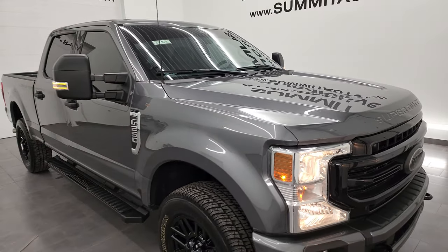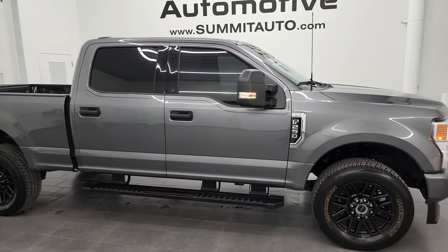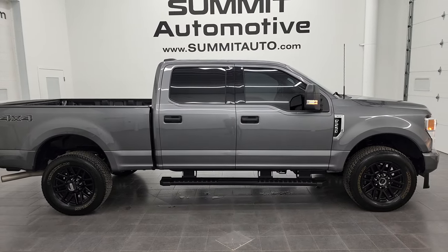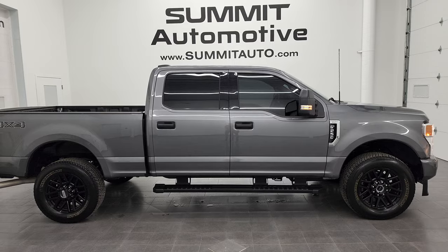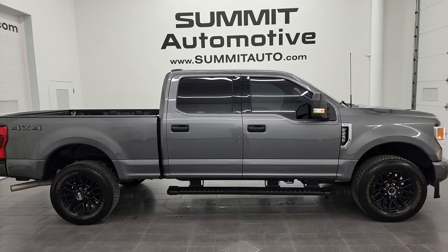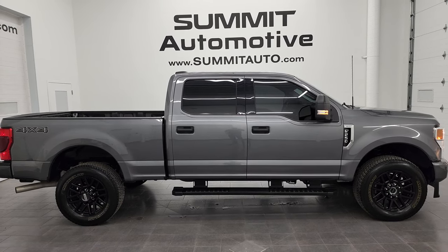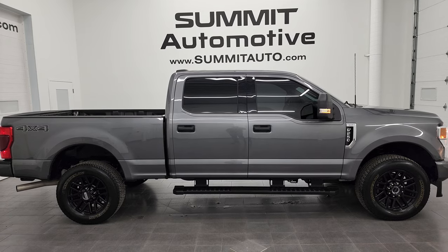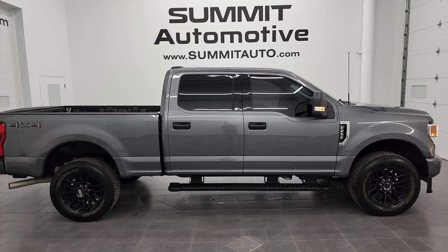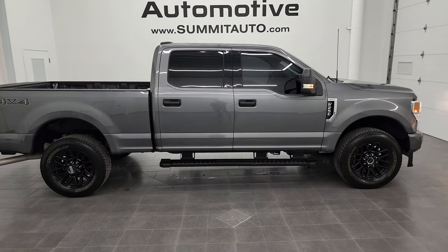I would highly recommend this truck from a quality and condition standpoint — kind of a rare one too with the Black Appearance Package. To see more pictures of this truck or one of our other 550 new and used cars, trucks, SUVs, minivans, Wranglers, half-tons, three-quarter tons, and one-tons, go to summitauto.com — full pictures and descriptions of every single vehicle from two locations. For more HD videos, go to youtube.com/SummitAuto. Remember to like, subscribe, and share, and click the bell notifications to get updates on the videos I do each and every day here at Summit Automotive.